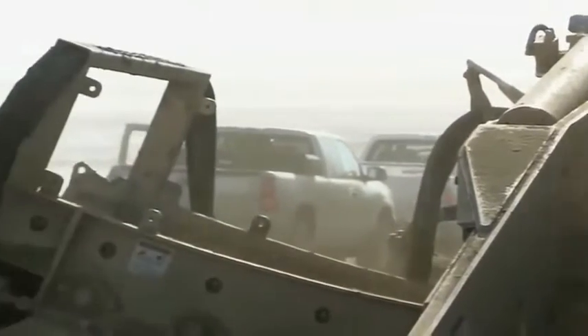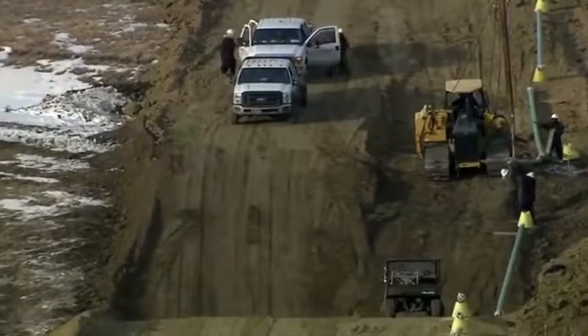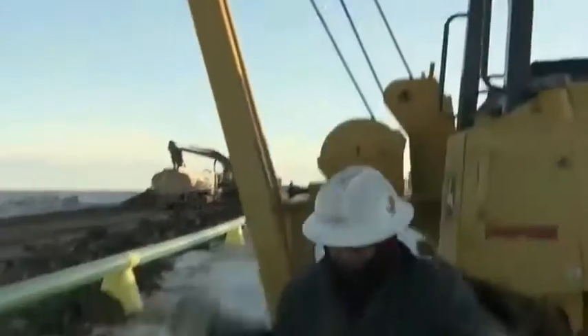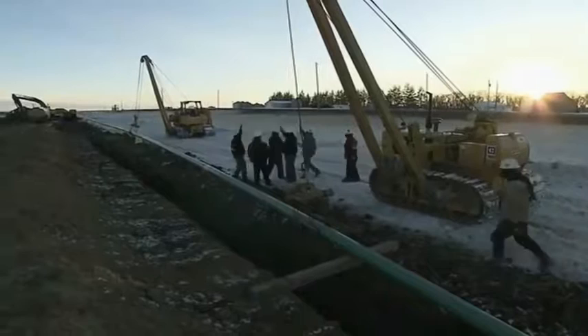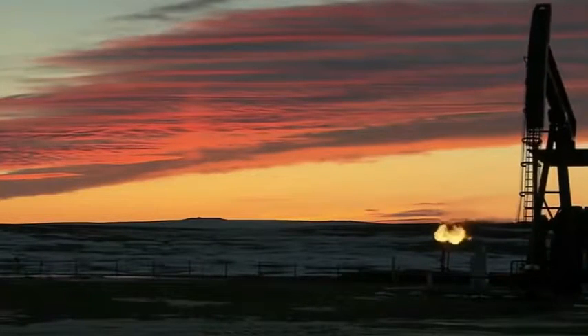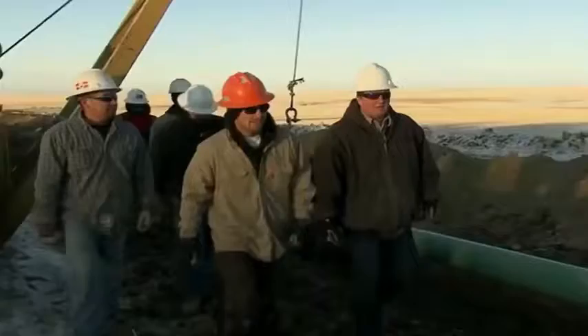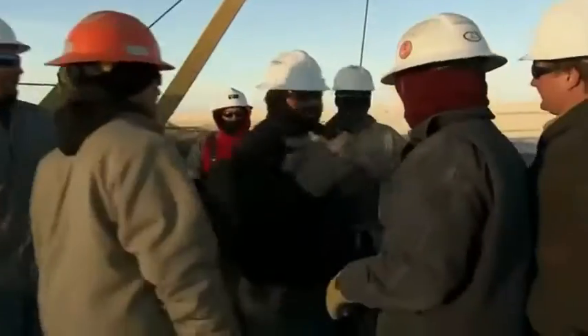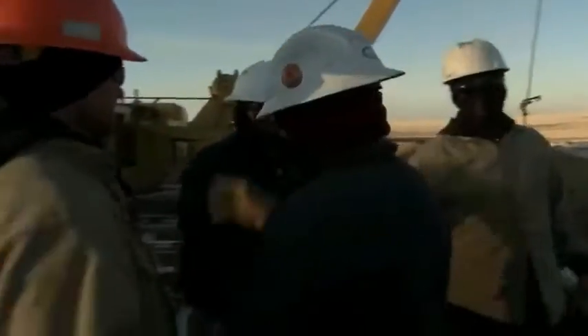As the sun sets, Lincoln and the trencher power past the all-important mile mark. Cheers erupt from the crew. By the time the welding team catches up, darkness has already fallen. But now the pipe is within seven miles of the finish line — the end of this epic project is finally in sight.